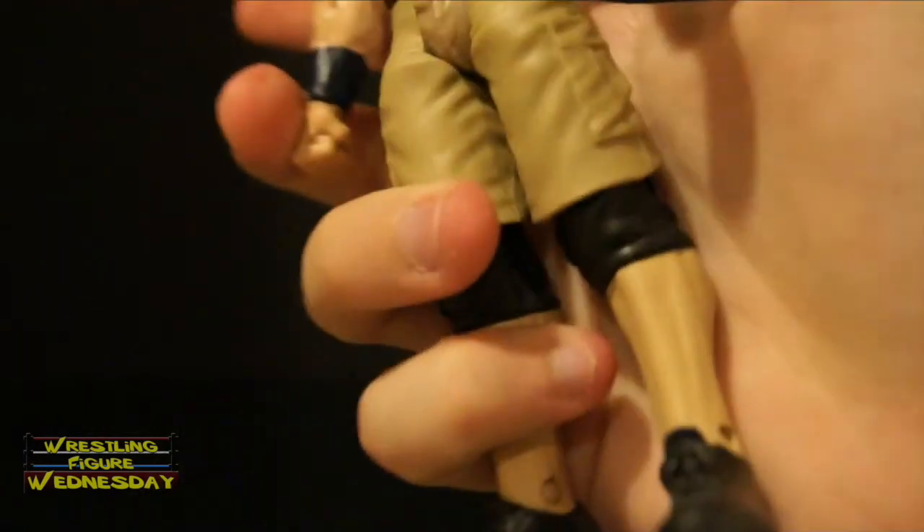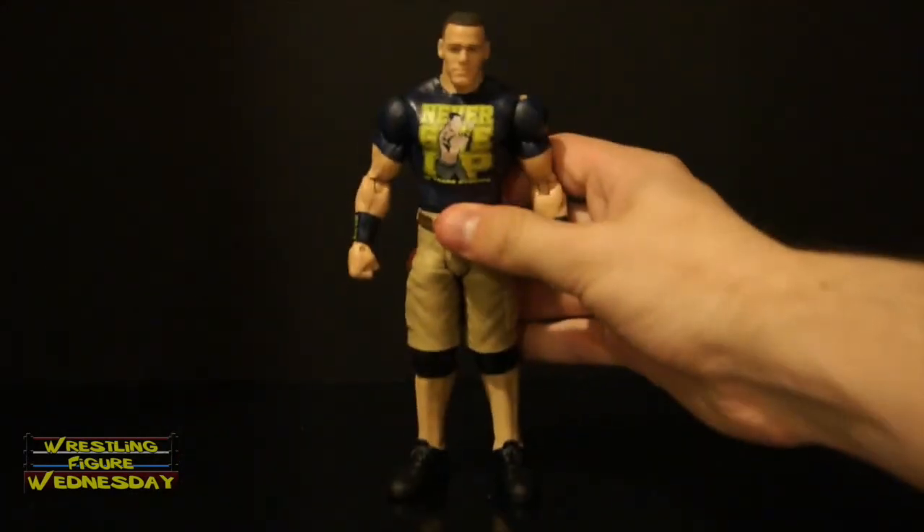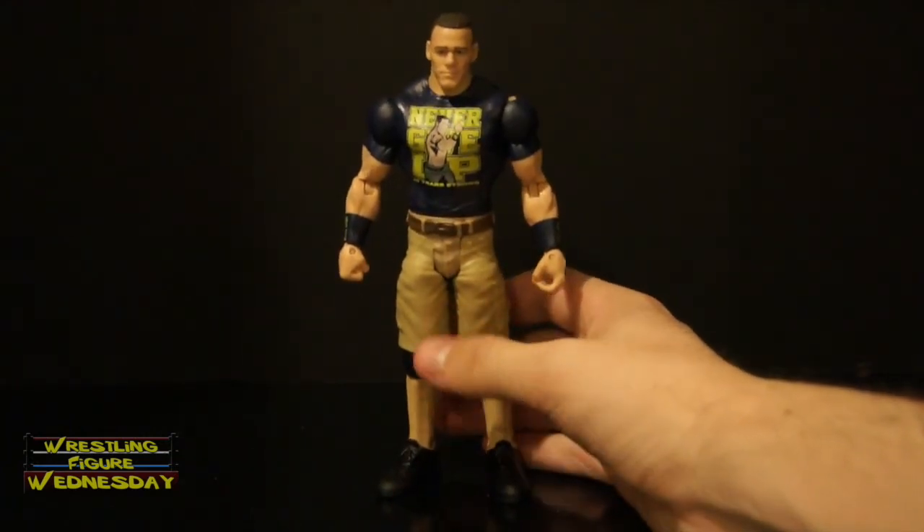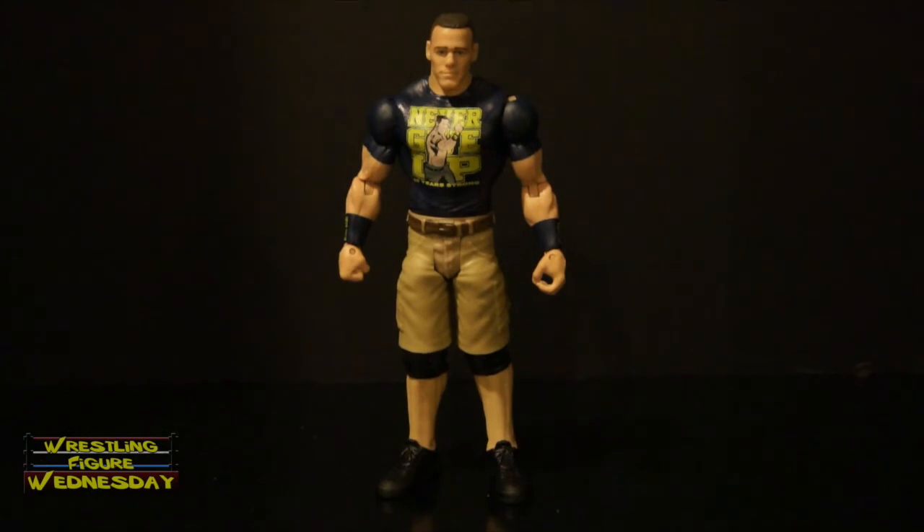That's John Cena. I'm disappointed he doesn't have that extra articulation, but it's still a nice figure if you're a fan — be sure to pick it up at Walmart if you're interested. Thanks for watching. Be sure to like Wrestling Figure Wednesday on Facebook to suggest future reviews, and I will see you next week.